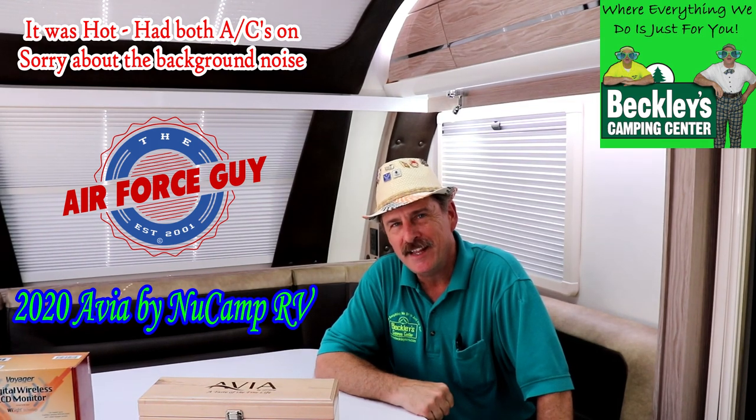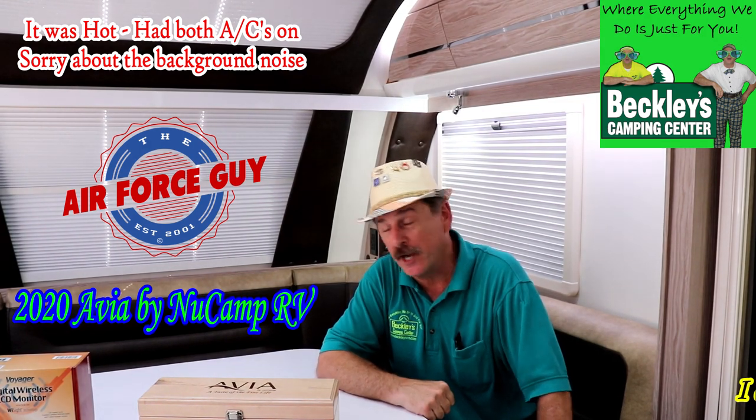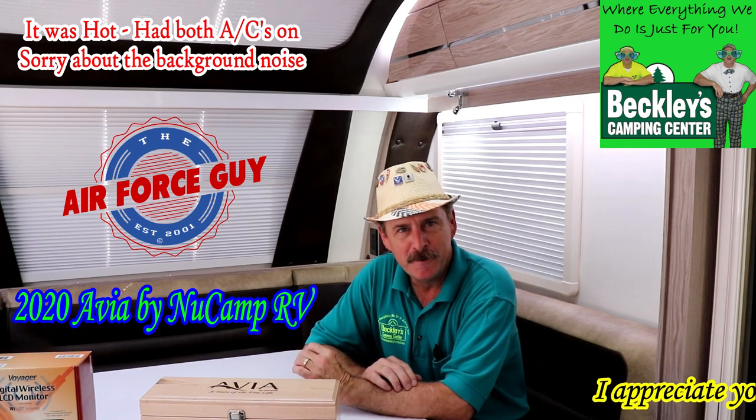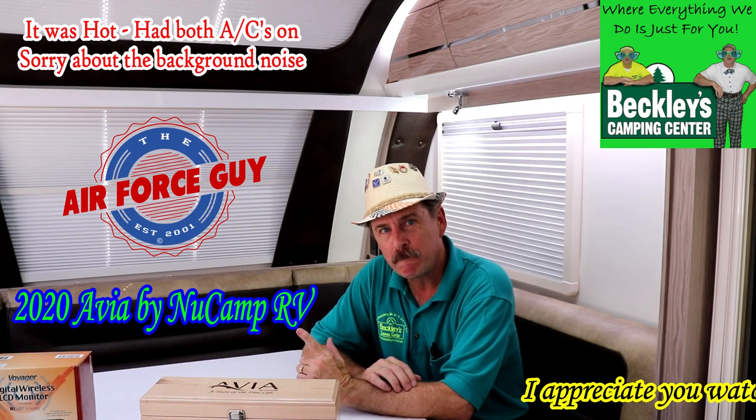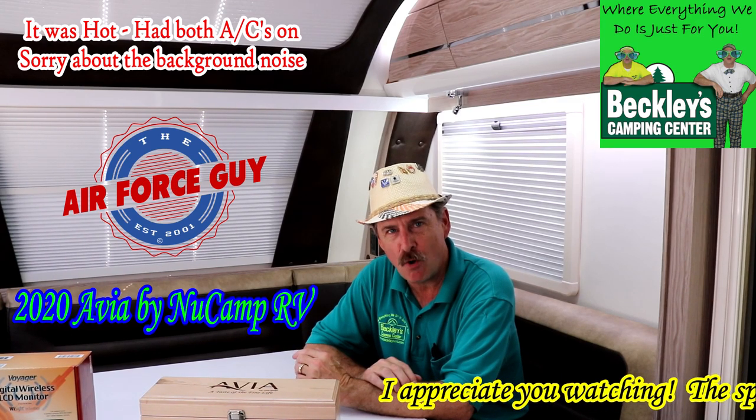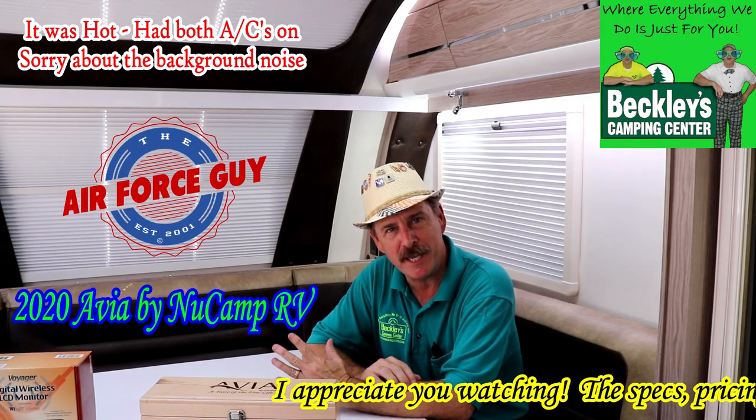Okay, ladies and gentlemen, Paul Chamberlain, the Air Force guy, RV extraordinaire, coming from Beckley's Camping Center today. And boy, am I excited to bring you the all-new 2020 Avia by New Camp RV, a Pleasant Valley trailer company.